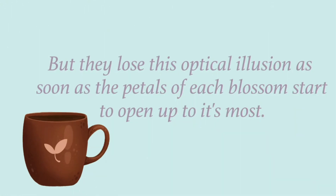But they lose this optical illusion as soon as the petals of each blossom start to open up to their fullest.